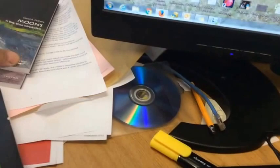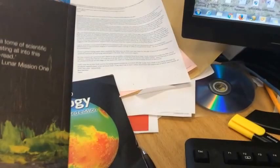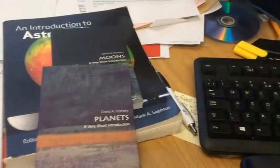You don't need any introductory reading before you start the course. If you want to do something, I wrote a very short introduction to planets for Oxford University Press and, more recently, a very short introduction to moons. They're around £7.99 in shops or cheap from online outlets, but you don't need these - the course stands on its own.